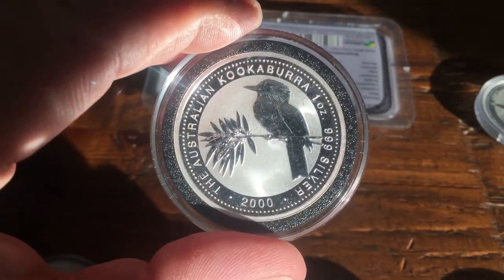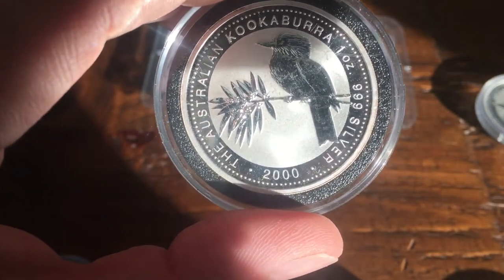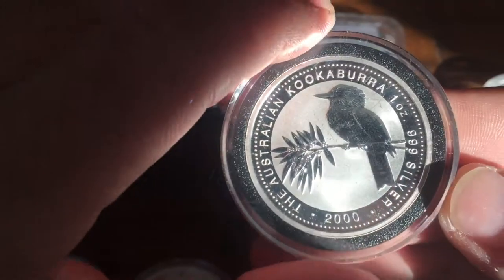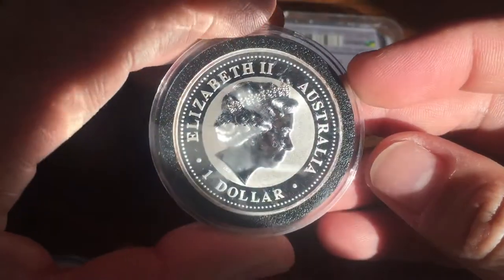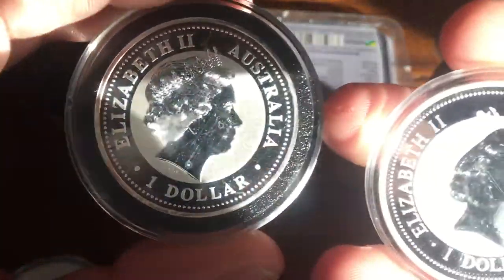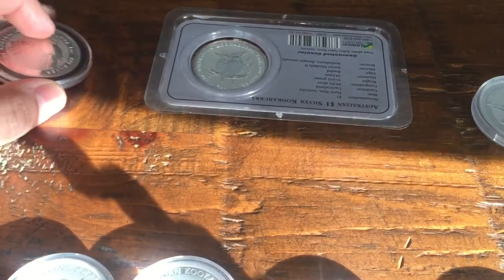In 2000 there were just over 100,000 minted — 104,169 to be exact. It's got a very simple design with frosting and just a single kookaburra. Still with the one dollar face value, and it looks like somewhere between 1994 and 2000 they switched to the older portrait of the Queen.